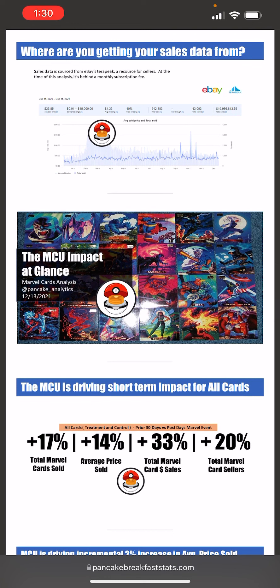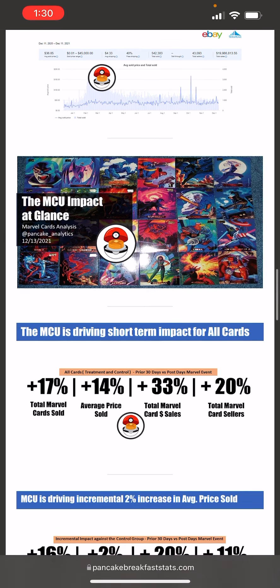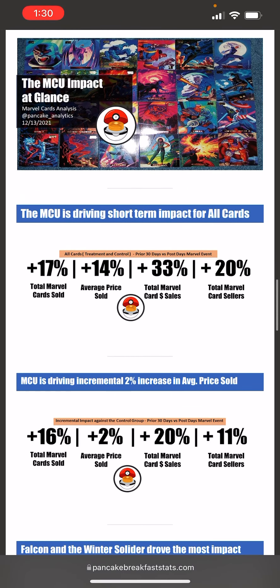Where am I getting my sales data from? eBay's Terapeak. As of this analysis it's behind a paywall — I don't like putting things behind a paywall, but this is eBay, not me. You need a subscription as a seller. But this allows me to search for individual cards, different keywords, and see the last 12 months of data.